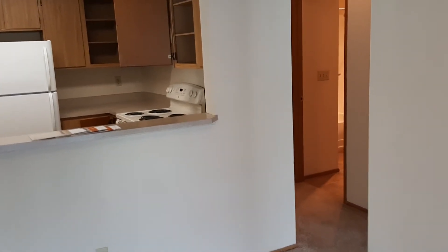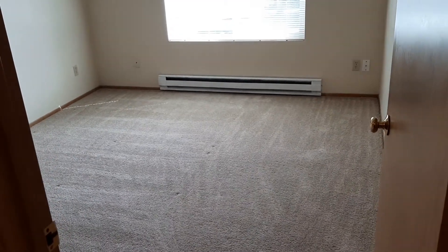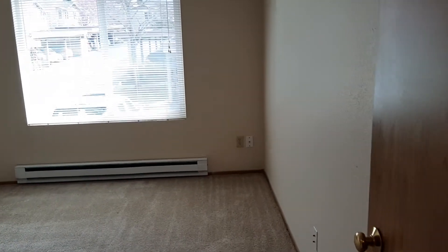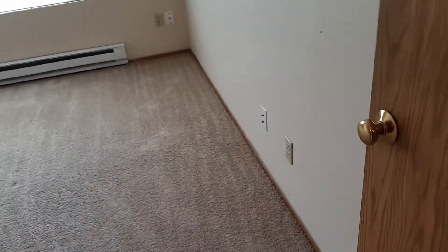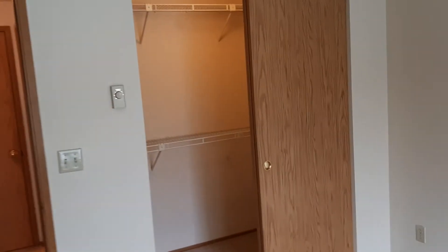We're going to go down the hall to the bedroom here on the right. This is what we would sometimes call the master bedroom, although there's no bathroom attached. This room is 14 by 11, so plenty of space for a queen or king size bed. Nice big window — let in all the light that the Pacific Northwest can afford. No overhead light fixture in this one, so you have to install a lamp.